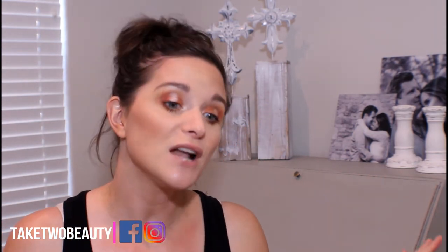Before we jump into the video, don't forget to subscribe to our channel. When I say 'our,' I mean me and my sister — she might not be in a lot of videos but we are going to be filming very soon. You can also find us on social media: Twitter, Instagram, Facebook — Take Two Beauty.